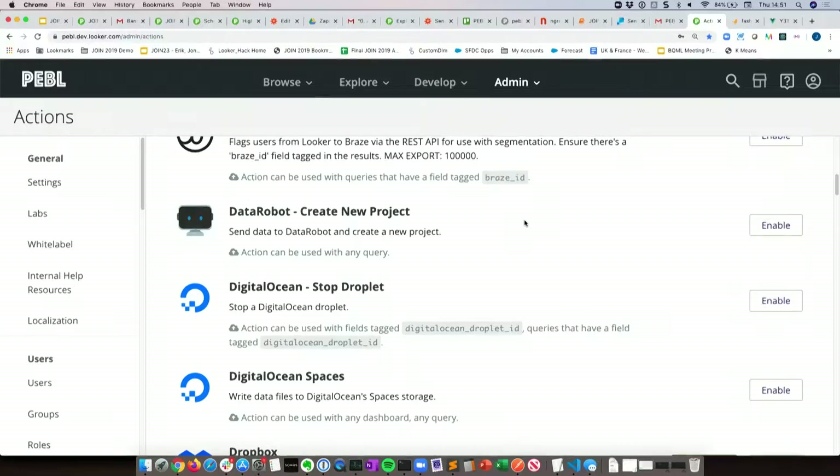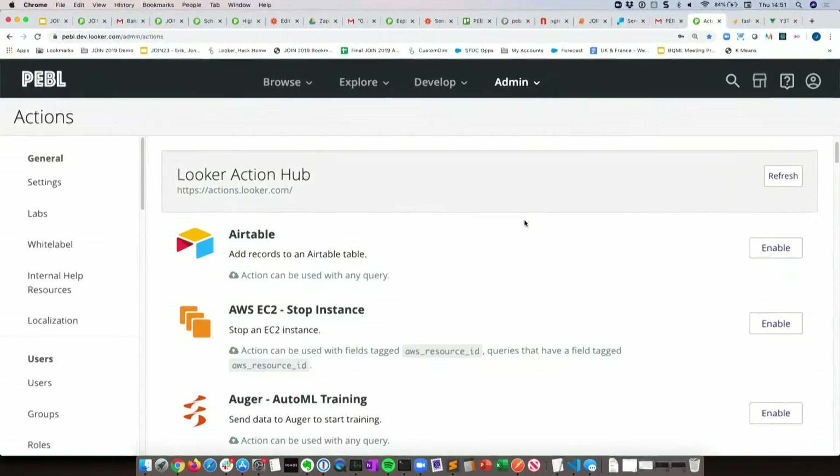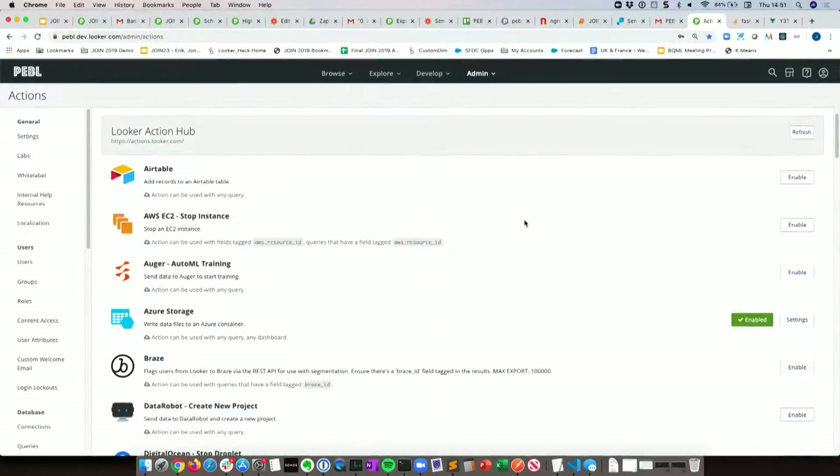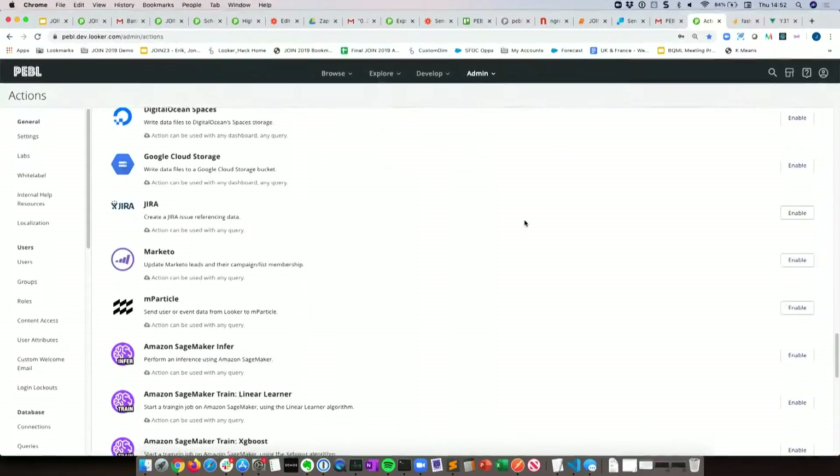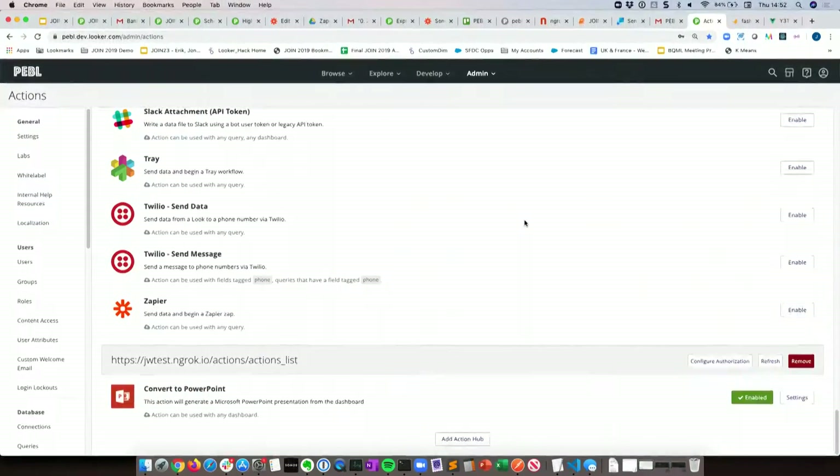We have a few examples of that — one case around security where they're generating pager alerts in a particular format using a custom action hub. The action hub itself: by default you'll have a list of actions, and there's another set of duplicate actions because you can download our action hub — it's open source, a Node.js application written in TypeScript — and add your own actions into it. I've built an action hub with just a single action that has that conversion to PowerPoint. So going up that scale: there are out-of-the-box actions, third-party workflow tools that are really useful, and you can build exactly what you need via a custom action hub.